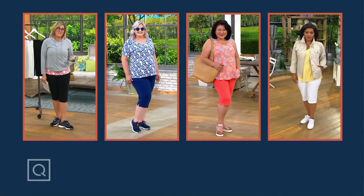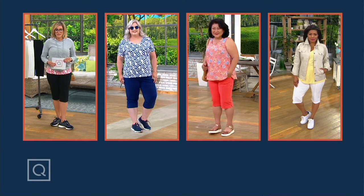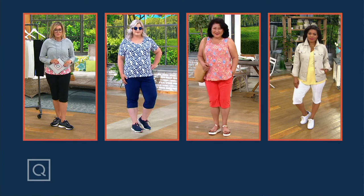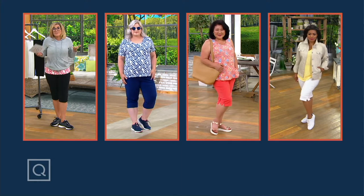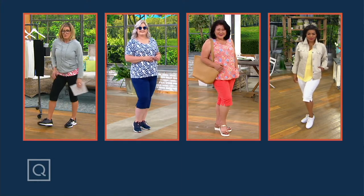It is the Memorial Day weekend, and certainly while we salute all of those past heroes who have given greatly and served their country, we also get excited to unofficially kick off summer with skimmers.